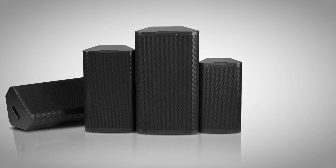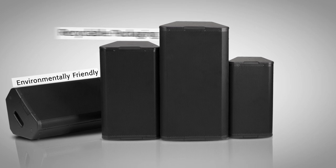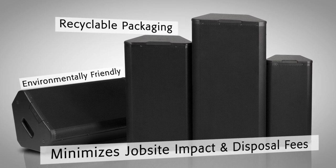To facilitate on-site cleanup, all acoustic performance loudspeakers are packaged in environmentally friendly, recyclable cartons designed to minimize job site impact and disposal fees.